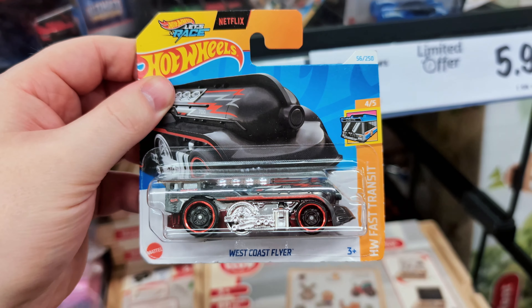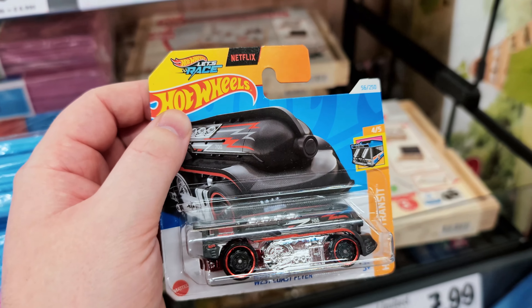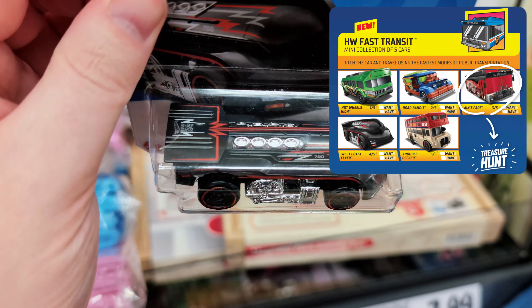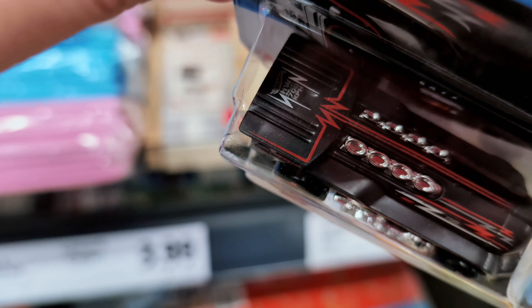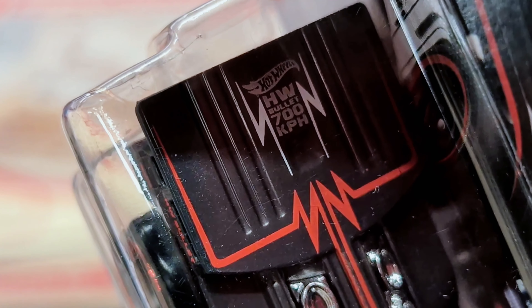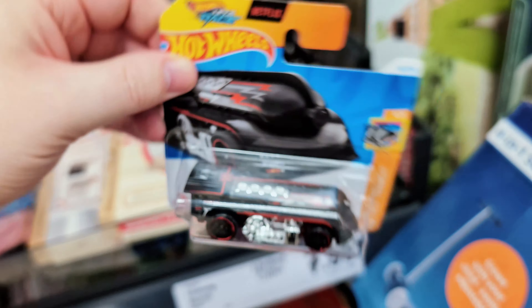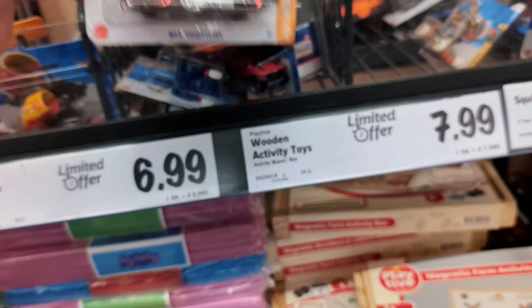Oh, it's the West Coast Flyer — quite a cool new casting, especially for Hot Wheels fast transit. Not something I'm after. Does it say something on the top? 'Hot Wheels Bullet 700 kph' — okay cool, didn't know it said that on there. Very nice little bullet train.